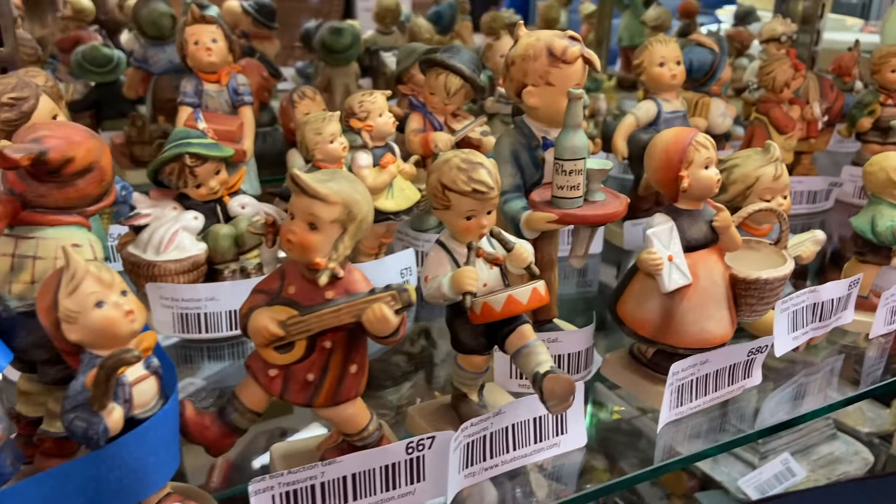These are lots number 651 to 690. We have quite a few coming up — some really unique ones and some more common — and it's going to be a lot of fun. You can see all this stuff behind me; this is part of our upcoming auction. It's going to be a fantastic event, and if you love Hummels, this is the place to be. Thanks for watching, take care.